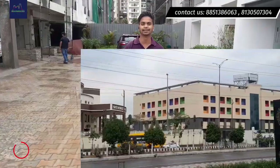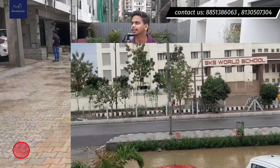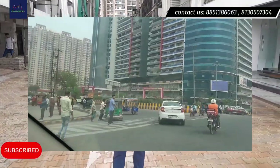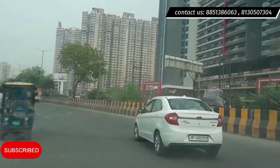If you talk about this location, there are the best options for education. Behind me there is SKS World School, and there is also Wisdom Tree School. Guard City is nearby with all its malls and amenities.